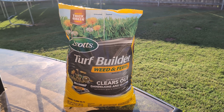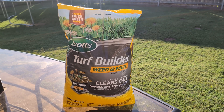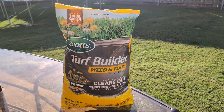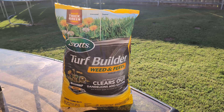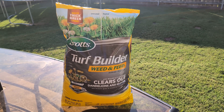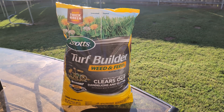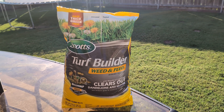This is the Scotts Turf Builder Weed and Feed. We use this weed and feed quarterly, so four times a year. It works really, really well to thicken your grass — it gets rid of all the dandelions and weeds. It's really great at thickening grass, as you can see in the background there, and I'll show it being used here, but we really recommend this brand.